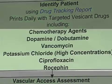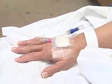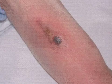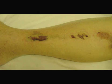A vesicant drug is a drug that has a very high or low pH. If that medication leaks out of the vein, it's very caustic to the surrounding tissue, and it has the potential to damage not only the tissue, but also the muscles, the tendons, even down to the bone.